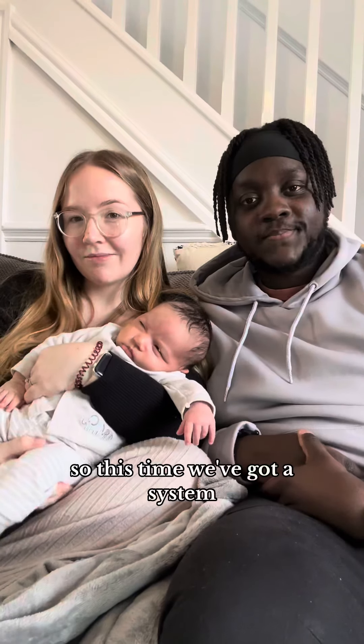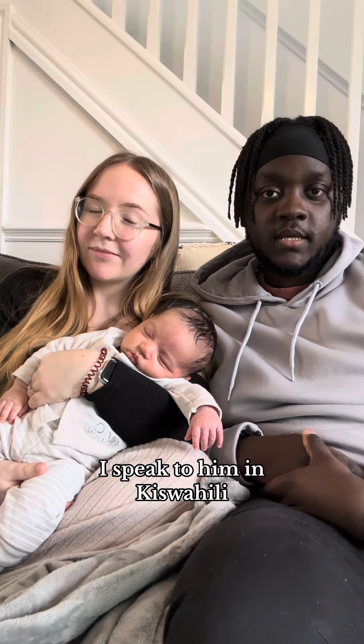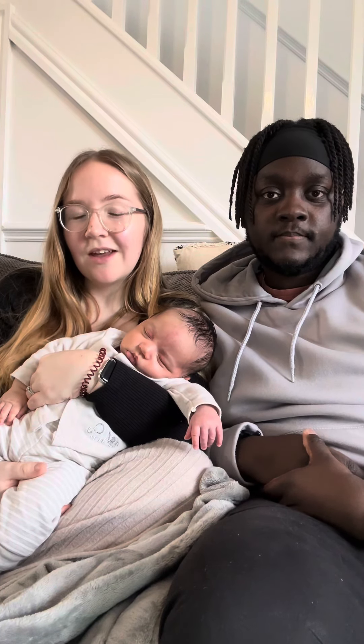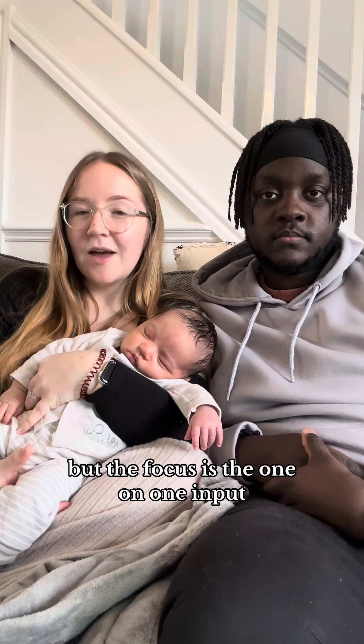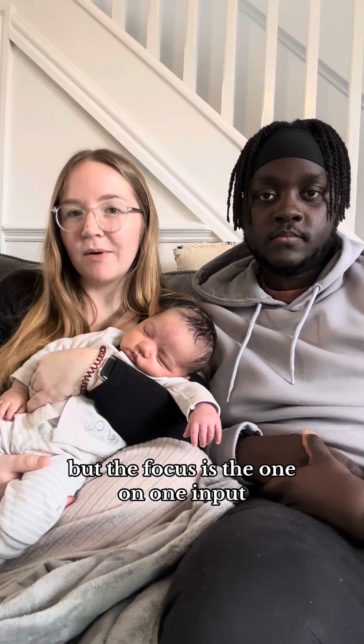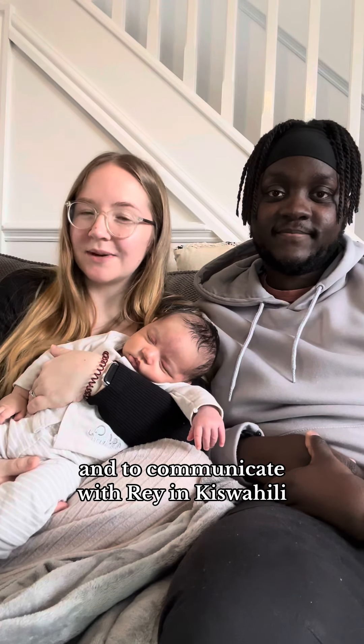So this time we've got a system. We're using the one parent, one language method, meaning I speak to him in Kiswahili and I speak to him in English. At home we do both speak a mix of Swahili and English together — that's fine — but the focus is the one-on-one input. So he'll know to communicate with me in English and to communicate with me in Kiswahili.